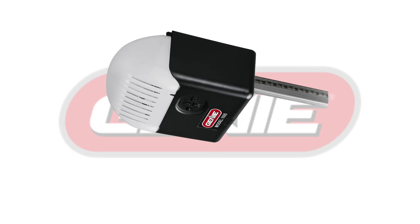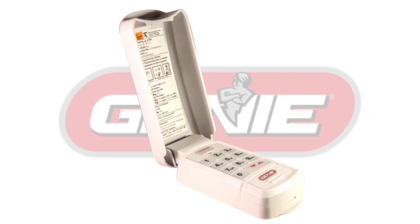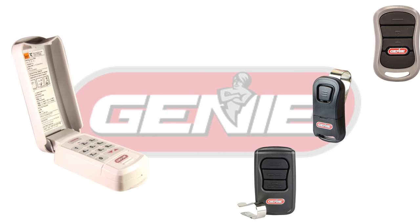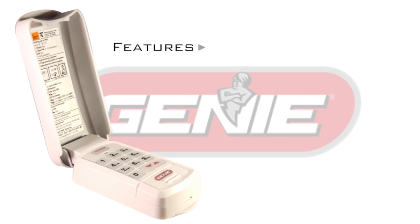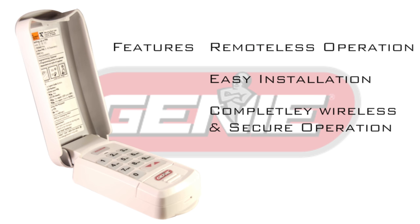If you own a Genie garage door operator with Telecode, you can pair it with the Genie GKBX wireless keyless entry pad. The keyless system works alongside your wireless remotes and can operate up to three garage door openers. The wireless keypad will allow you to operate your garage without a remote, and it is easy to install, completely wireless, and secure.